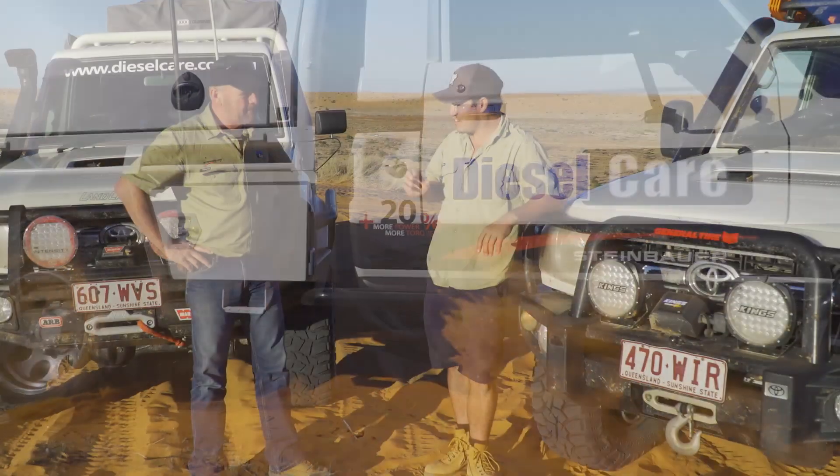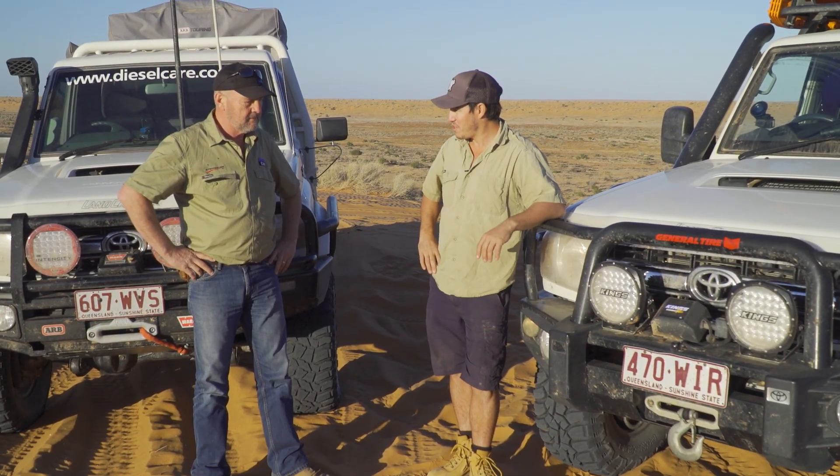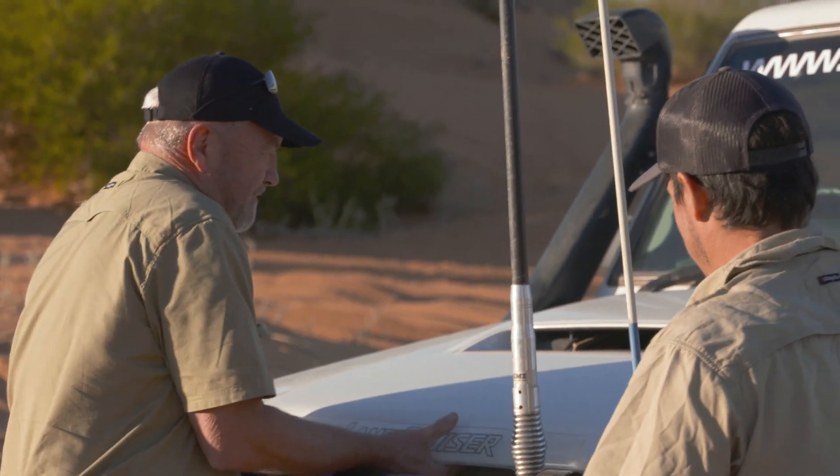Hey Andrew, a lot of people say that running a secondary fuel filter causes a restriction — is that the case? It's a load of crap. I've gone out of my way to prove that by putting two final filters on this vehicle before I started out on this trip.